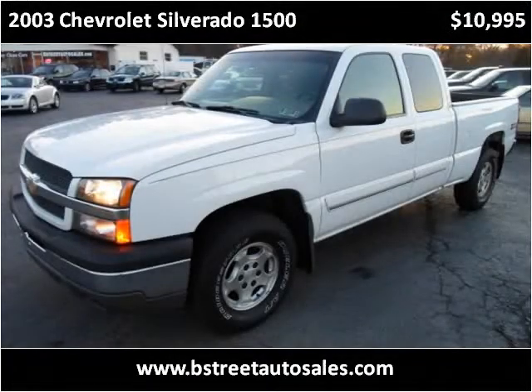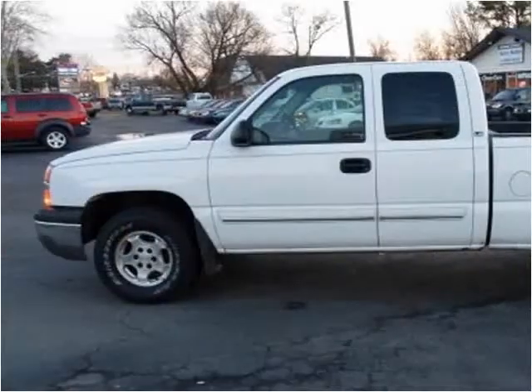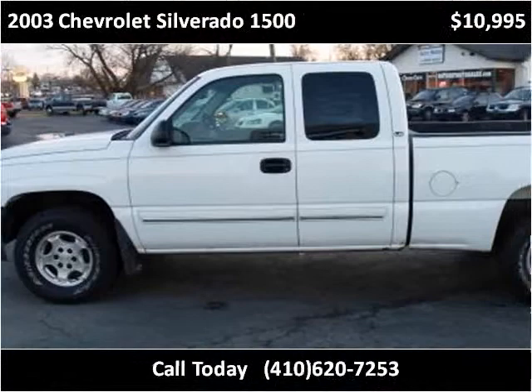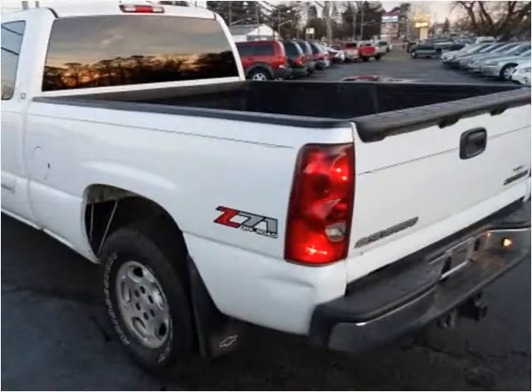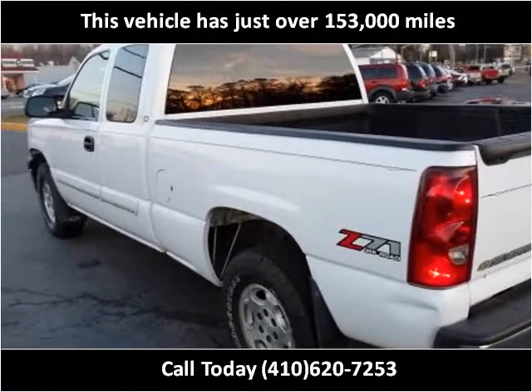This 2003 Chevrolet Silverado 1500 is available from Bridge Street Auto Sales. This vehicle has just over 153,000 miles.